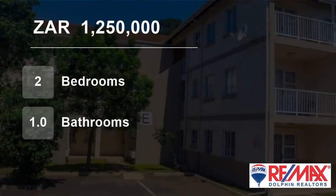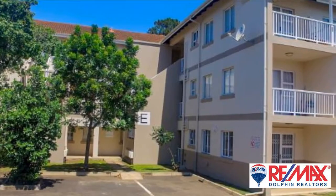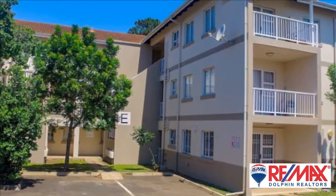Welcome to this two-bedroom flat for sale in Manor Estates, Ballito, KwaZulu-Natal, South Africa for 1,250,000 rand.